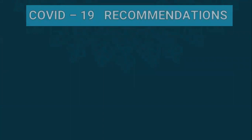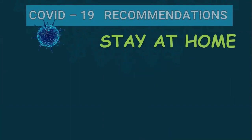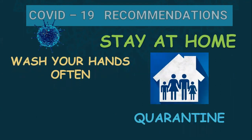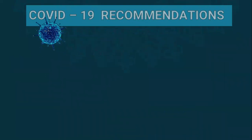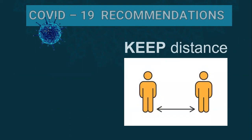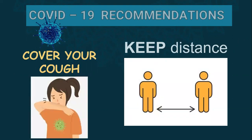First, our COVID-19 recommendations. The first one: stay at home. Then, wash your hands often — often means frequently, remember that. Keep distance, one meter apart. And cover your cough.